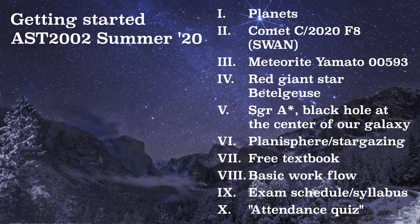Good morning. I'm Dr. Brickner, the instructor for Astronomy 2002 in Summer A of 2020. This is the Getting Started video for the semester. We have a bunch of stuff — 10 items on the list here. Let's get to it.